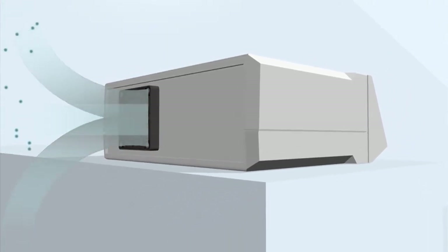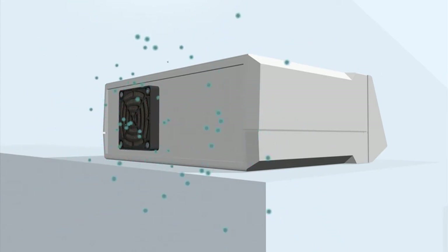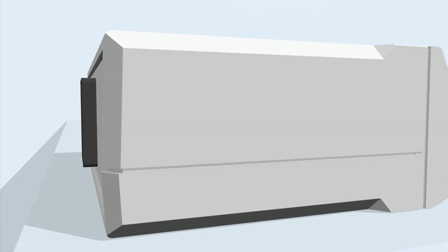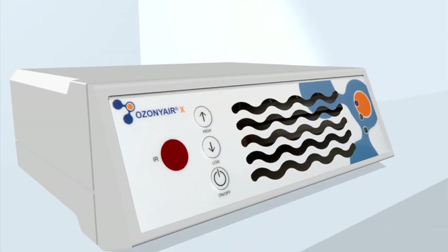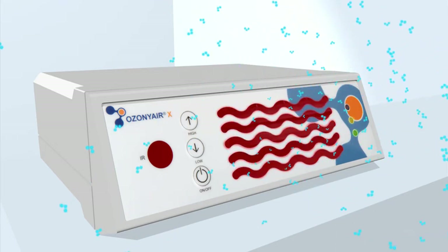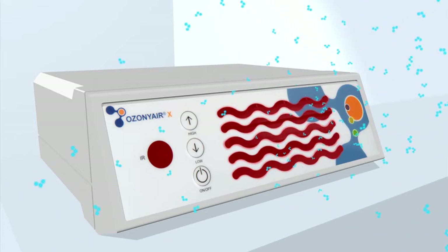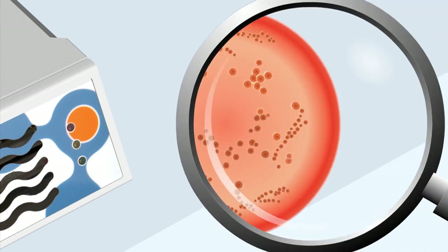Two silent ventilators suck the air in and let it pass through the internal high-performance ozone generator, where 99.9% of the viruses, bacteria, and mold fungi are eliminated. 60 cubic meters of air is treated that way per hour. The released germ-reduced air has an ozone concentration beneath the permitted legal limit.